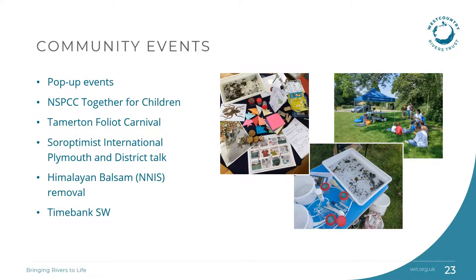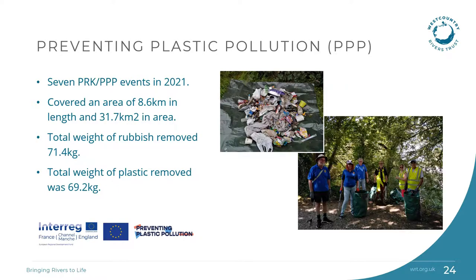We've been out and about in the catchment this summer, meeting communities at a series of events and engaging with around 350 people. We've also signed up to the local time bank so that people can earn time credits when they volunteer with us. Plymouth River Keepers are working in partnership with Preventing Plastic Pollution in the project area. Globally about 80% of plastic pollution in the oceans comes from the land, and approximately 4 million tonnes of plastic waste enter the ocean via rivers every year. We've held community litter picks and litter surveys, and the litter surveys help to inform the PPP project of the types and quantities of litter entering our waterways.